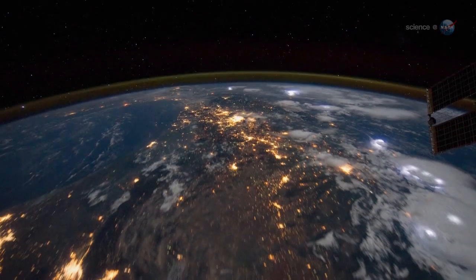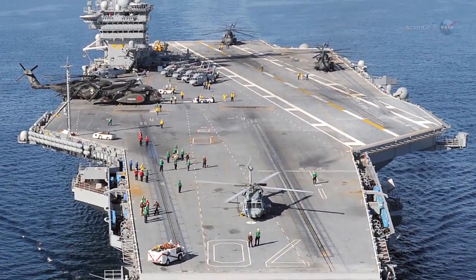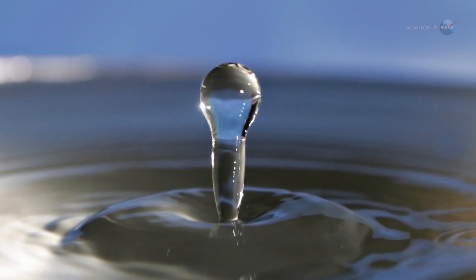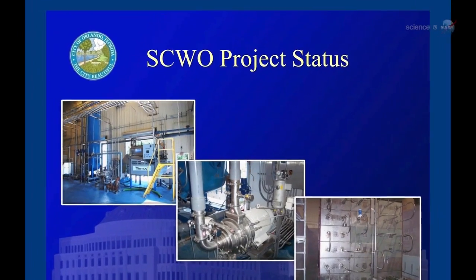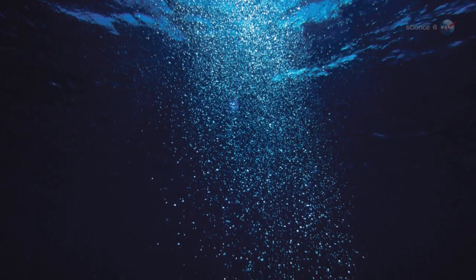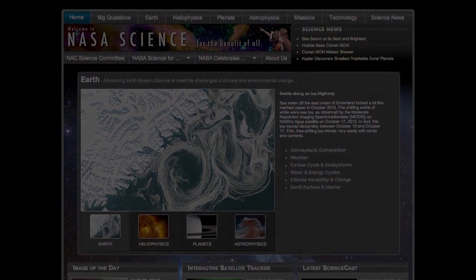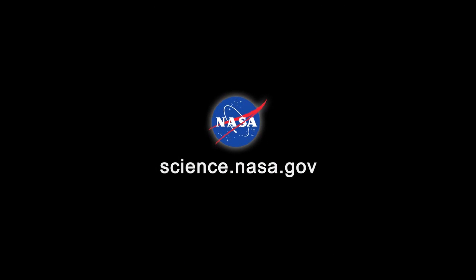The results could have down-to-earth applications. The U.S. Navy has already started using supercritical water technologies to purify waste streams on board some of their ships, while the city of Orlando has started a supercritical treatment plant for processing municipal sludge. Says Hicks, "We're just getting started." For updates about this and other research on the International Space Station, stay tuned to science.nasa.gov.